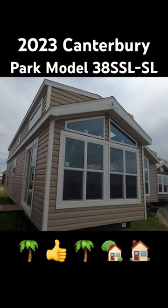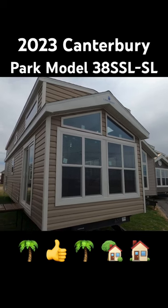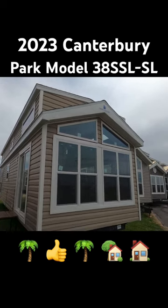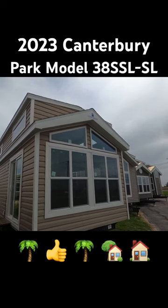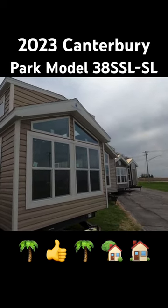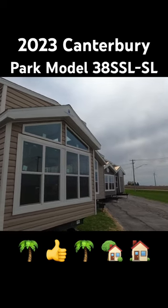This is a 2023 Canterbury Parkview 38 SSL. Its MSRP is right at a hundred thousand dollars, which is pretty common for park models these days. Canterbury builds a very nice trailer and I'm going to take you around it and inside it.